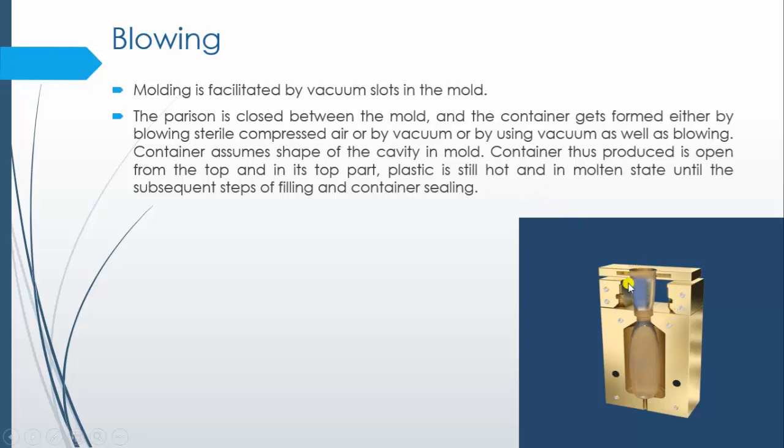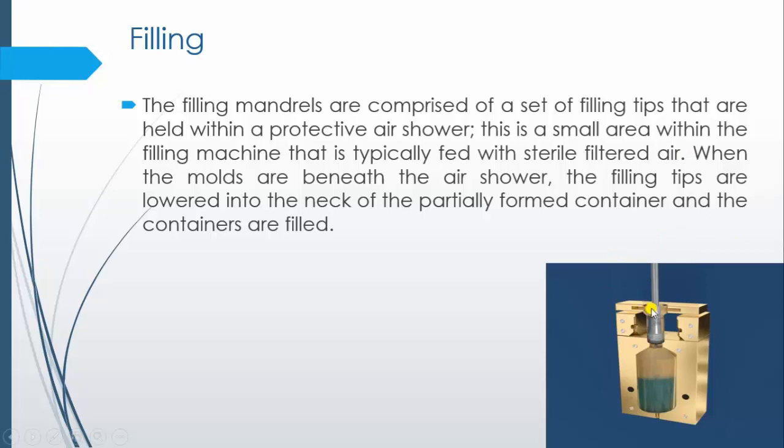At this stage, the top part of the plastic is still not closed — that means this portion is still open for filling of the product — and it remains in a hot and molten state until the subsequent step of filling and sealing. Next is filling. As you can see, the nozzle comes above the container and the product gets filled into the container. The filling mandrels comprise a set of filling tips with a protective air shower. The protective air shower is required to prevent contamination in the small area within the filling machine, which is typically fed with sterile filtered air. When the molds are beneath the air shower, the filling tips are inserted into the neck of the partially formed container and the containers are filled.